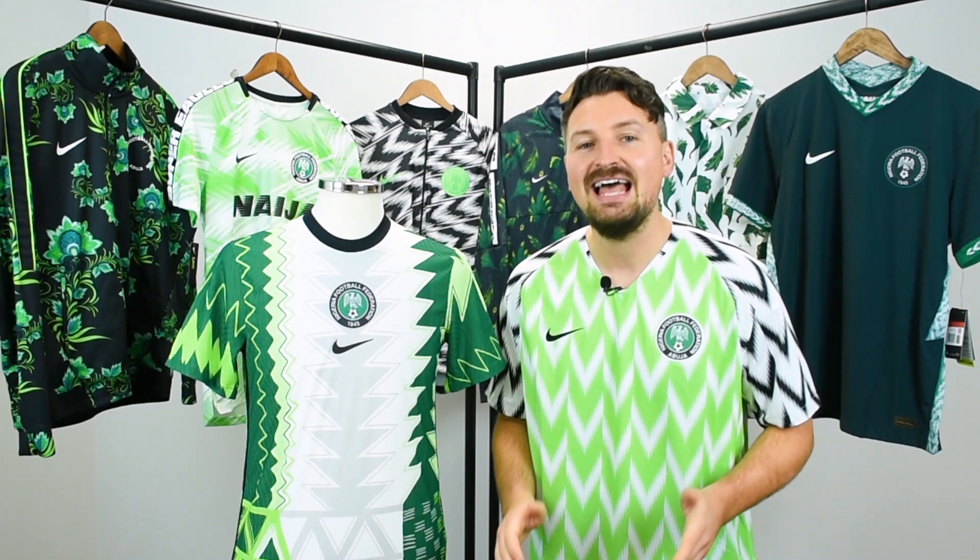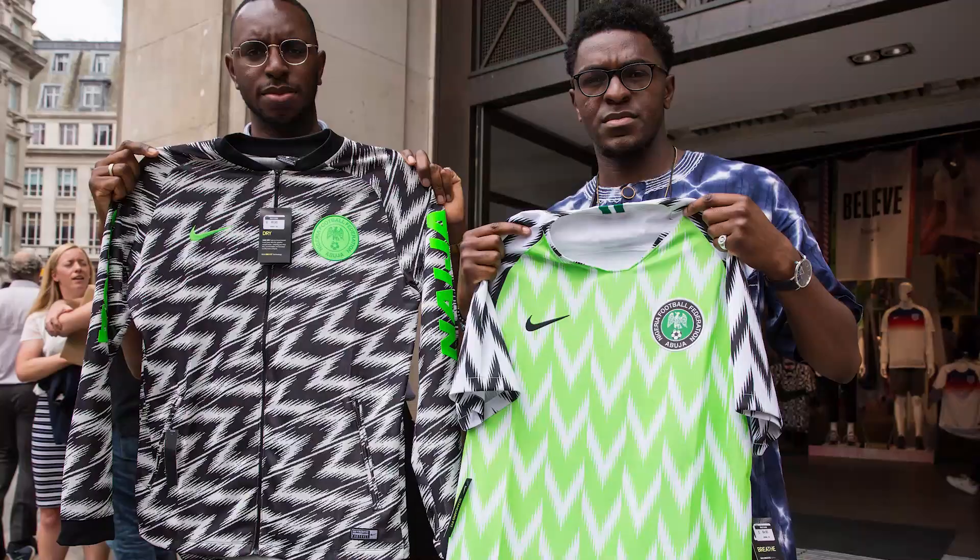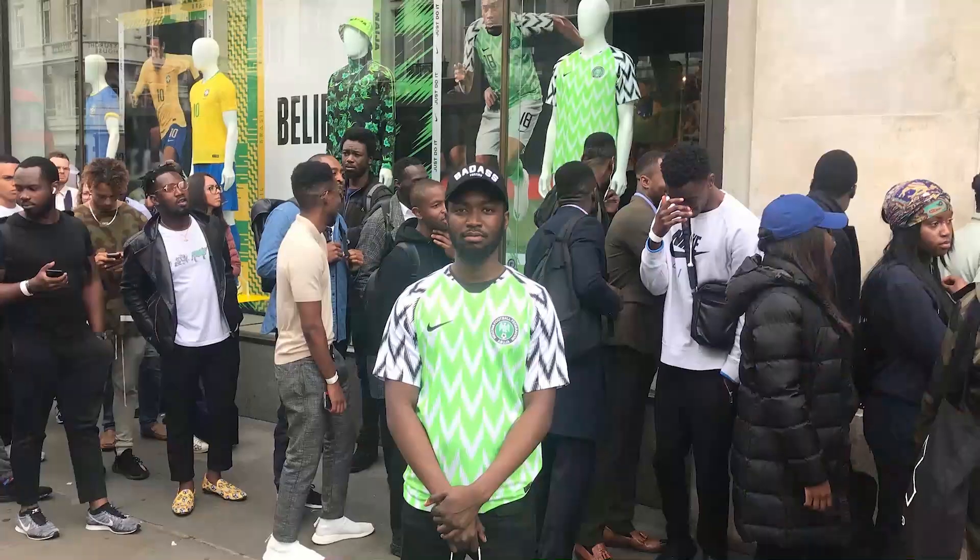Nike have released the new Nigeria collection and it's brilliant. Let's have a closer look at it and see how it compares to the 2018 collection.